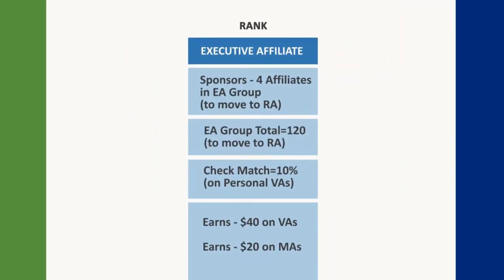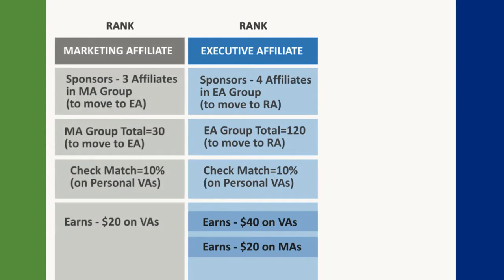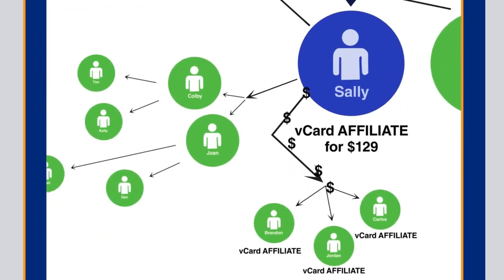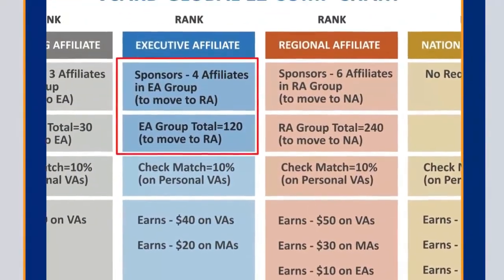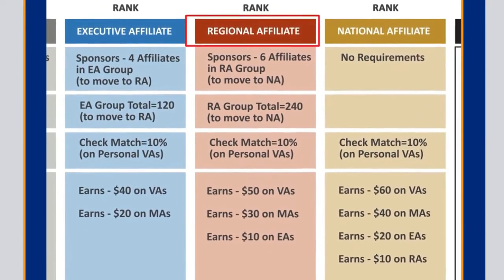As Sally advances to executive affiliate — the blue section — she's now in a position to start earning $40 for every vCard Pro sale generated personally or through a vCard affiliate, and she gets a 10% check match in this rank. She'll continue to receive the $20 on all vCard Pro and affiliate sales made in her MA rank with the 10% check match, and she still receives the 20% check match from her VA rank. With four personally sponsored vCard Pro or affiliate sales and a total organization of 120 vCard Pro or affiliates in the blue executive affiliate rank, Sally will advance to the rank of regional affiliate.